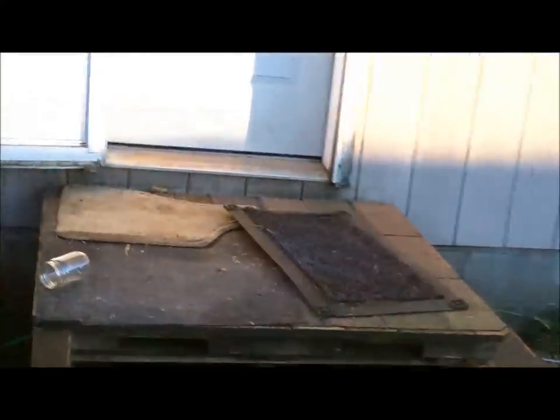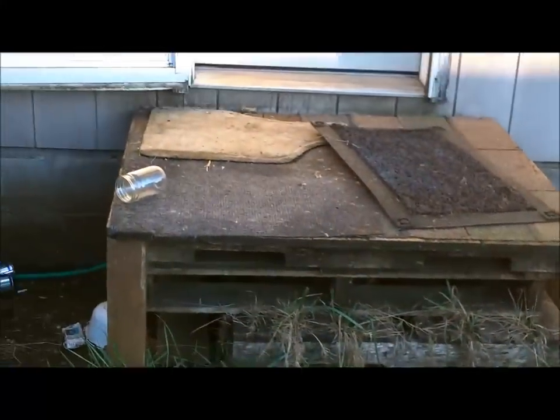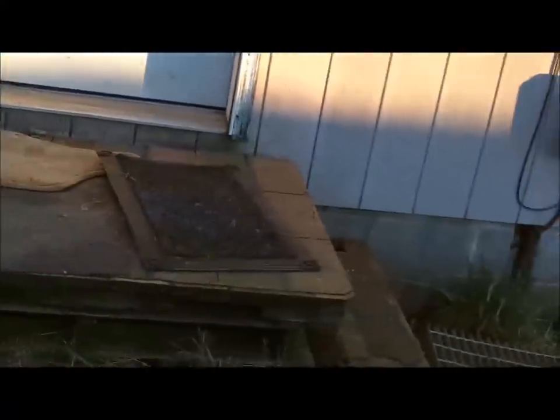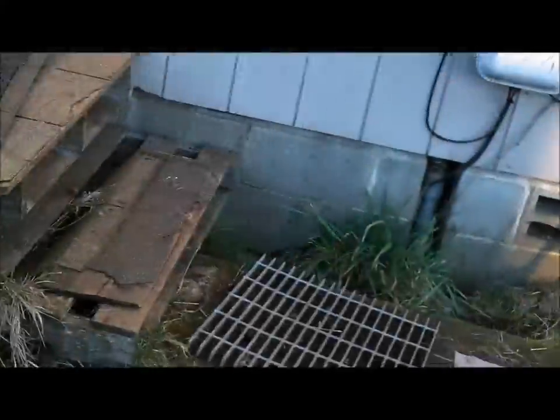Moving on to the back porch, we have a nice stack of pallets stacked up so you can get in and out this back door. There's a nice stack of pallets. And then we have a garage at the back of the house which you pretty much can't access. And then we got some more nice siding.